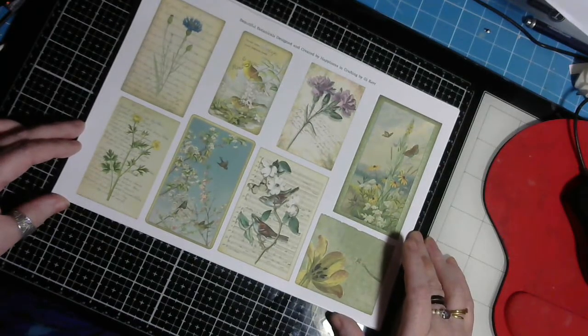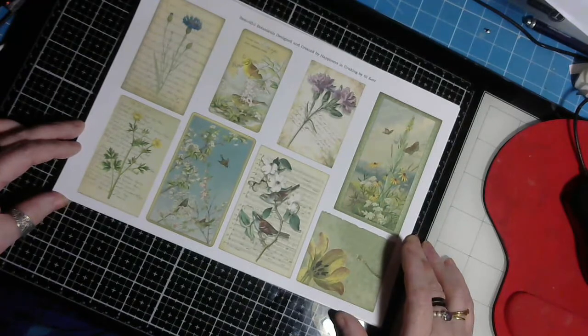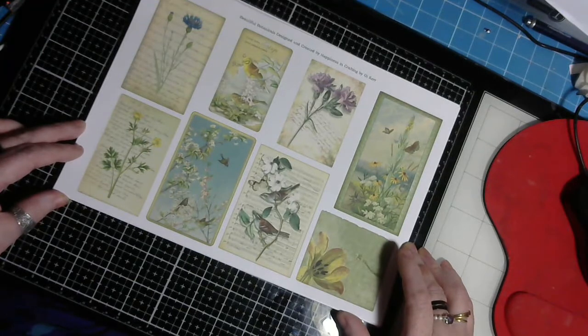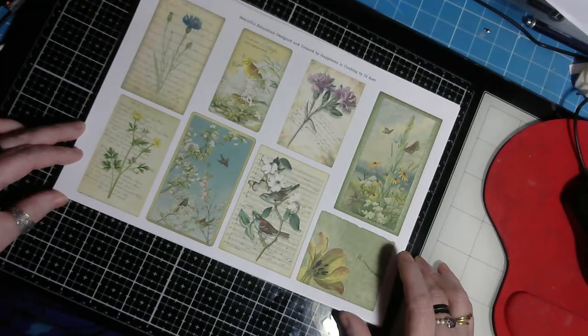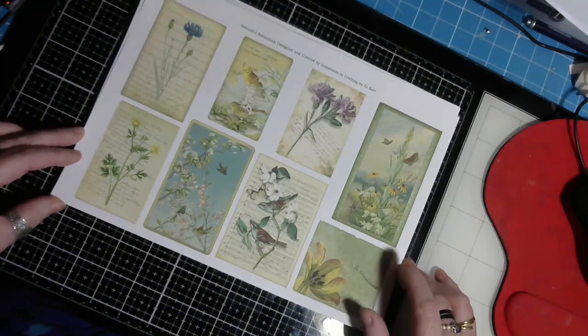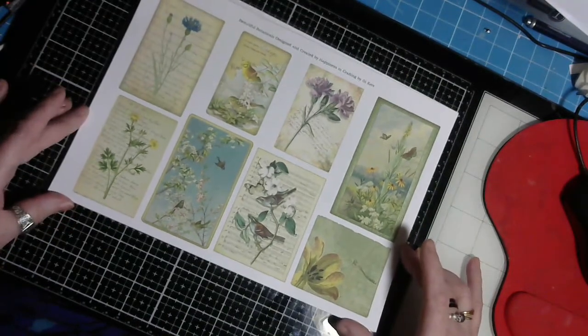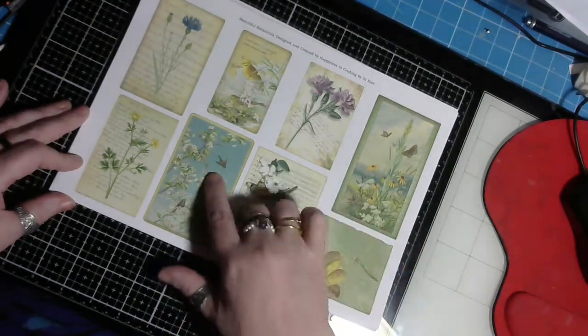Hi guys, welcome back to the channel. This is my design team project for the month of April for Happiness in Crafting by G Kerr, and today I'm bringing to you this beautiful kit called Beautiful Botanicals. It's absolutely gorgeous — flowers are my thing, I love it — all these little birds and that.